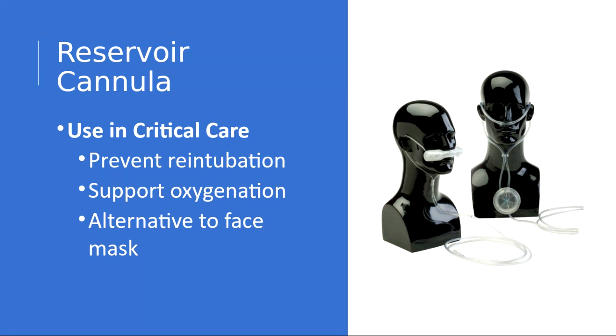The use of a reservoir cannula is now finding relevance in critical care units for the following reasons: to prevent reintubation in patients who have respiratory problems, to support oxygenation in patients who require it, and also as an alternative to face mask delivery.